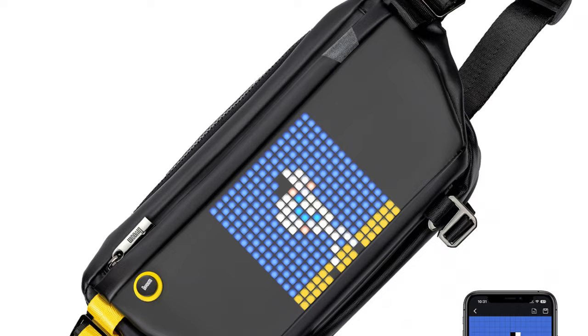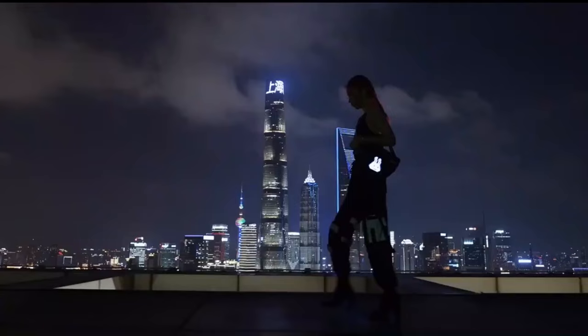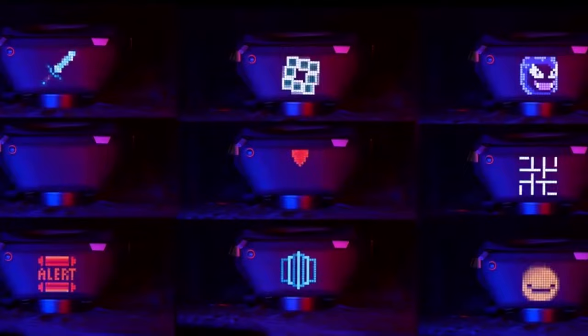Keep everything in order — the front bag allows you to store a power bank to power the LED display, with several separate compartments inside the middle bag, with enough room to fit an iPad mini, makeup, tissue, keys, and even a water bottle. The waterproof crossbody bag also comes with a rear bag to keep your iPhone and wallet, making it the ideal everyday pack.